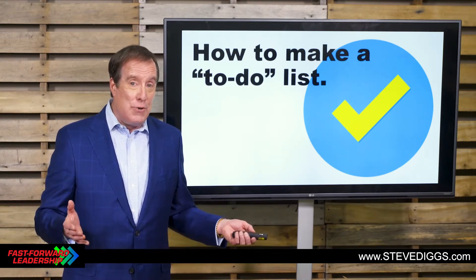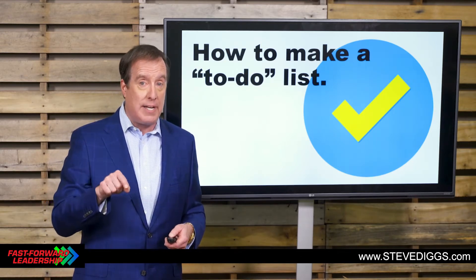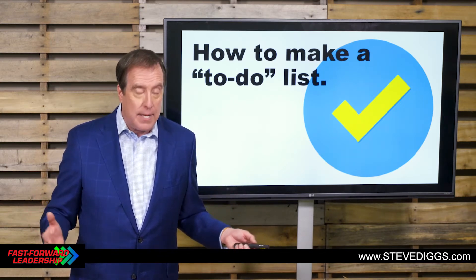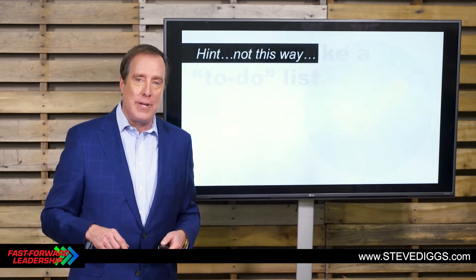If you've got things to do, you need to have them on a list. And I can tell you this: if you do not have a written list, you're not getting everything done in the right order of when it needs to be done. I mean, that's just a fact. So I'm suggesting that we all need a written to-do list.